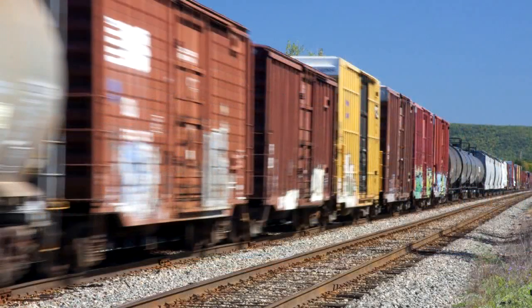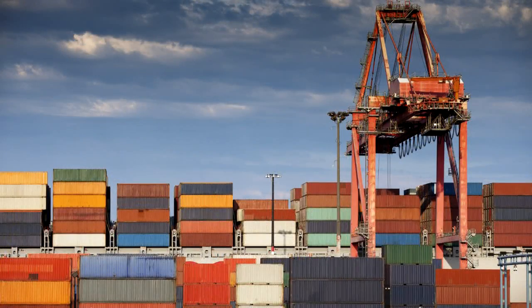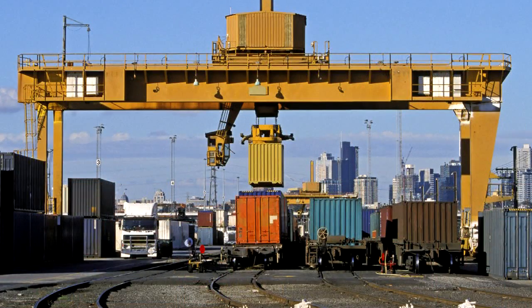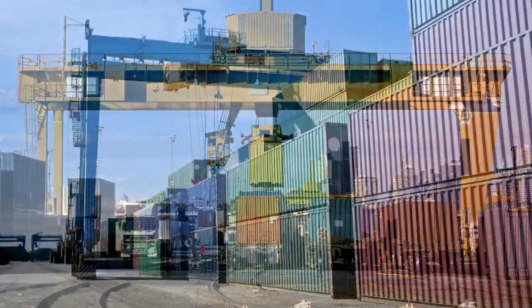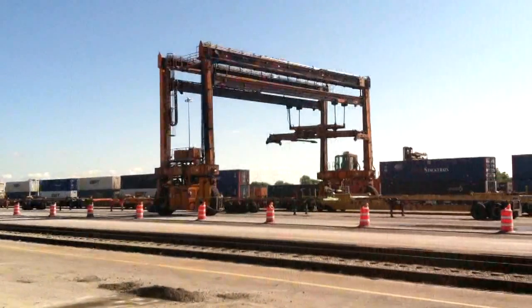Almost every product we purchase or consume gets delivered to stores and distribution centers via ship, rail, and truck. Along the way, intermodal cargo containers are transferred from ship to truck, from truck to train, and from train to train. All of these transfer facilities rely on heavy-duty pavement services for efficient transfer.